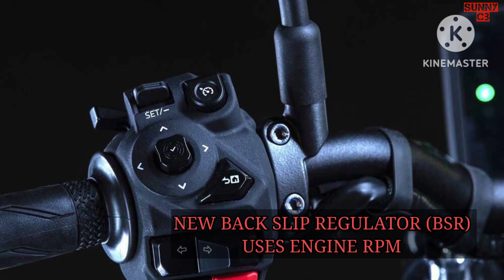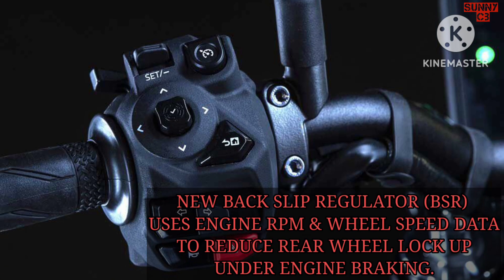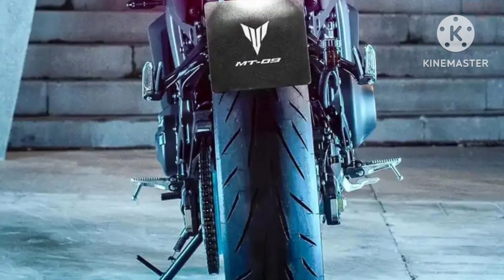Yamaha hasn't changed the 890cc CP3 engine from the previous version; however, the unit is now Euro 5 compliant.